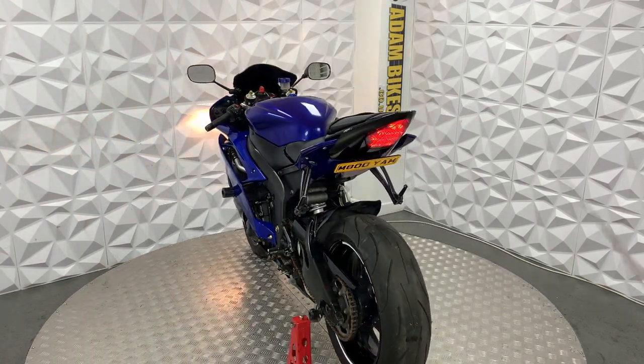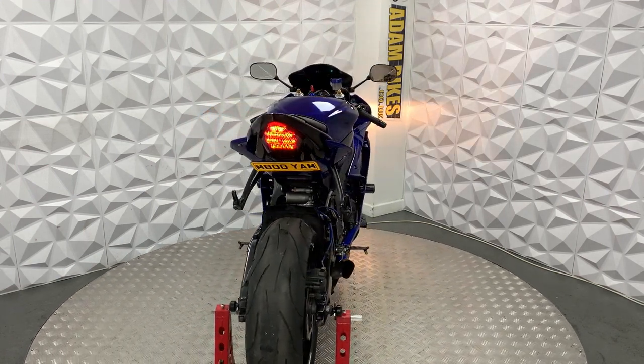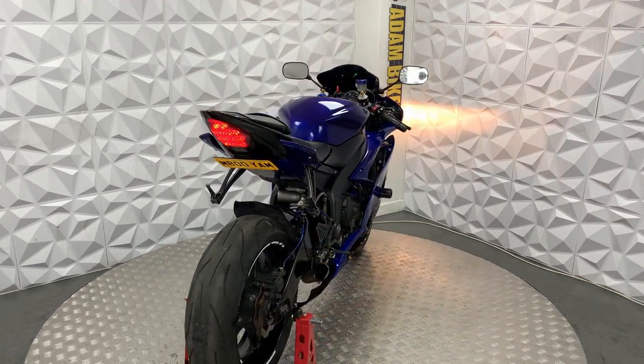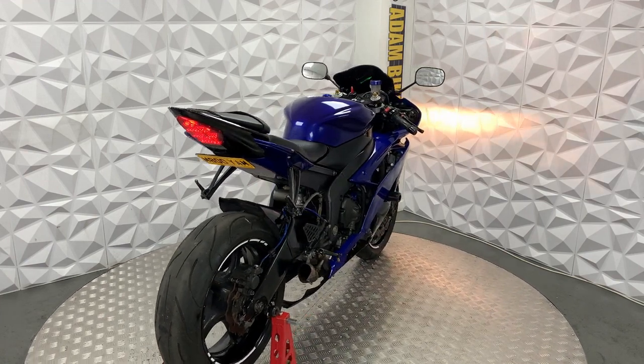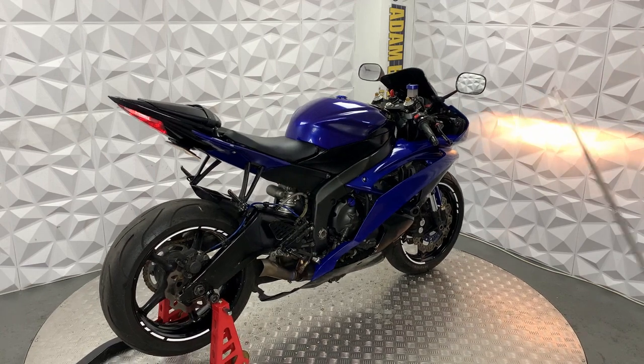The engine runs smooth on this, the gearbox is smooth, and the clutch has a really good biting point. It's currently on 16,000 miles.